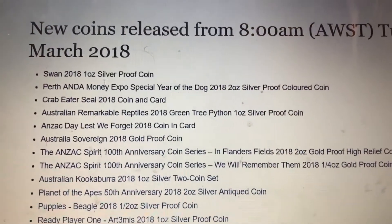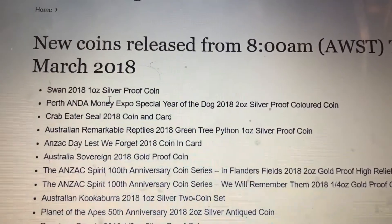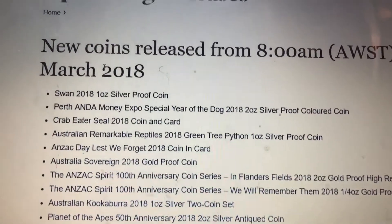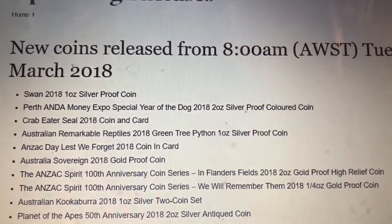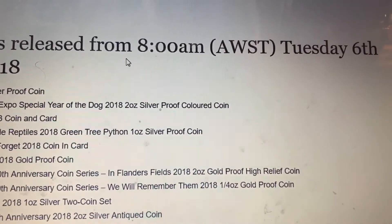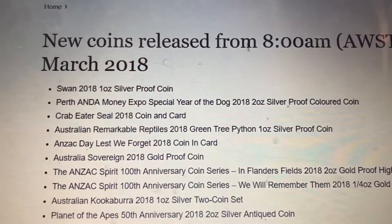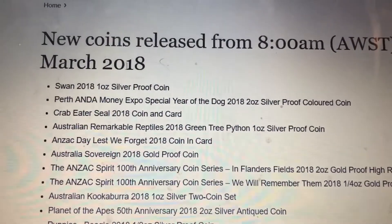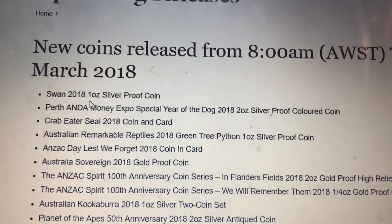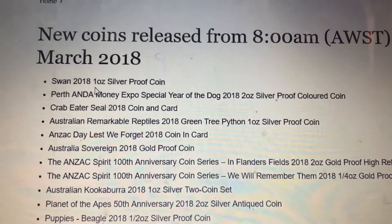All right everybody, I'm back. We are looking at the upcoming releases on the Perth Mint website, and it shows right here in March — new coin release at 8 a.m. Australia time, Tuesday the 6th of March 2018. The 2018 swan, one ounce silver proof coin, is going to be released.